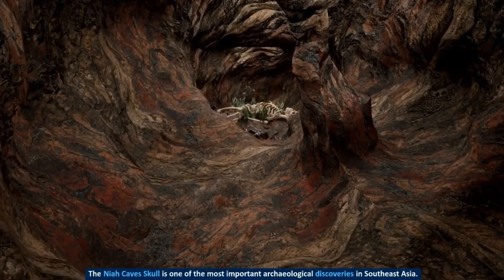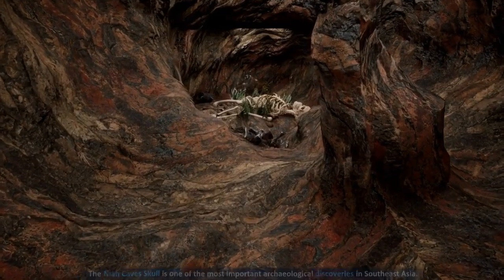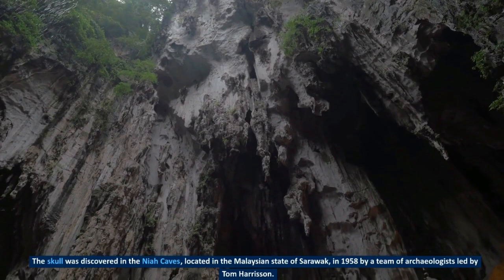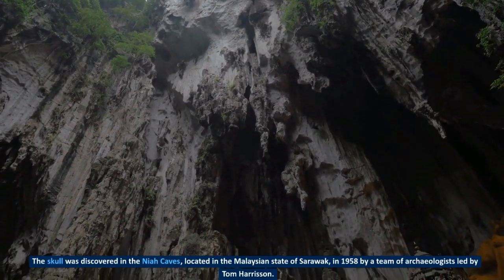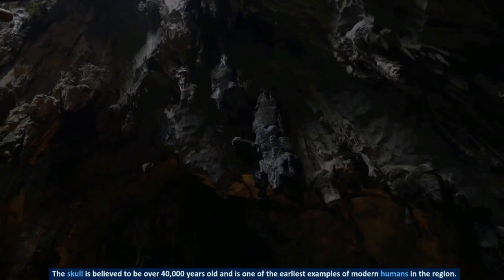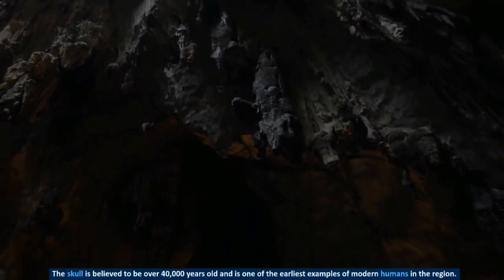The Naya cave skull is one of the most important archaeological discoveries in Southeast Asia. The skull was discovered in the Naya caves, located in the Malaysian state of Sarawak, in 1958 by a team of archaeologists led by Tom Harrison. The skull is believed to be over 40,000 years old and is one of the earliest examples of modern humans in the region.